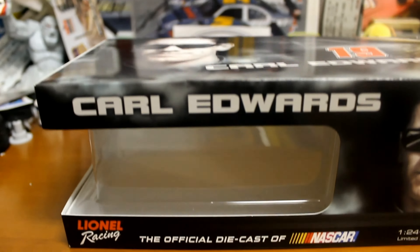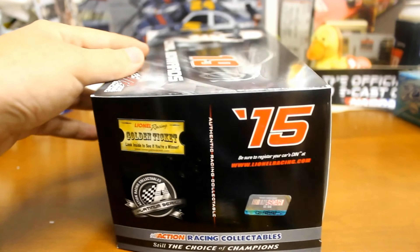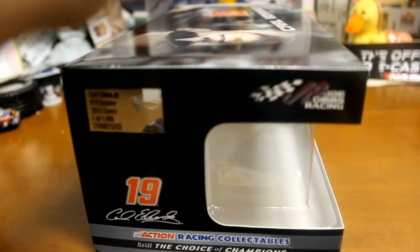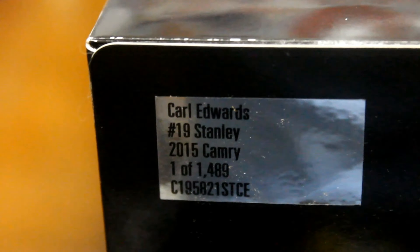So let's go over the box. You got Carl Edwards on a race and you got a picture of him there on the back. You got Carl Edwards, number 19 Stanley, one of 1,489 produced. So that is the box.